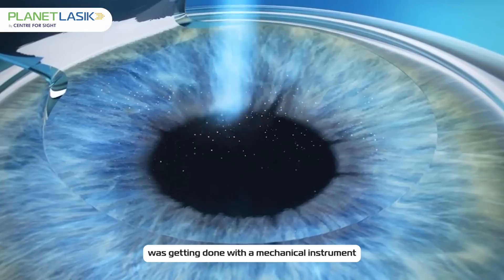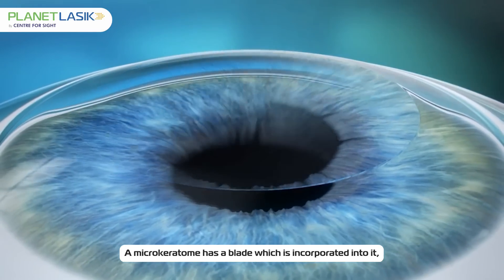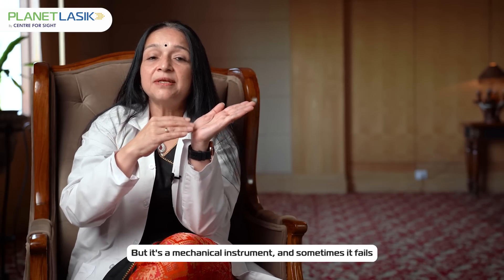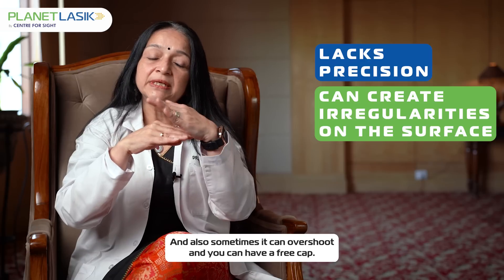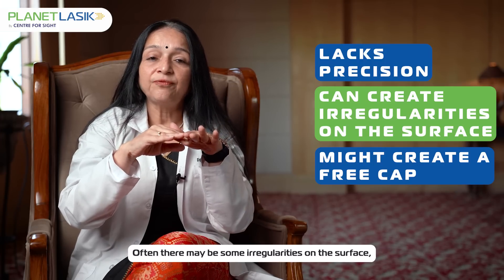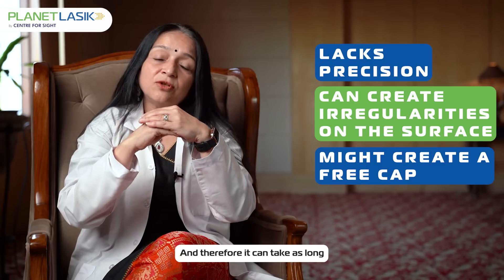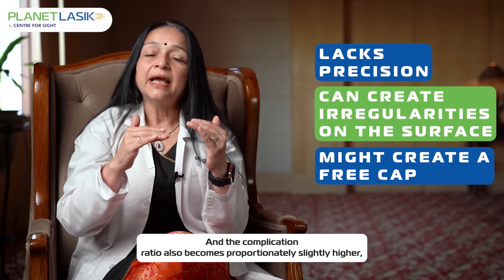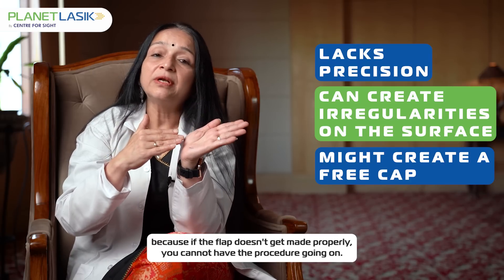Creating the flap was done with a mechanical instrument called a microkeratome. A microkeratome has a blade which oscillates at a very high frequency and creates a smooth opening of the flap. But it's a mechanical instrument — sometimes it fails, and then you may not have enough space to do the treatment. Sometimes it can overshoot and you can have a free cap. Often there may be irregularities on the surface, and when the flap goes back it's draping over like a saree and not really getting connected. Therefore it can take as long as a couple of months to become stable, and the complication ratio is also proportionately slightly higher.